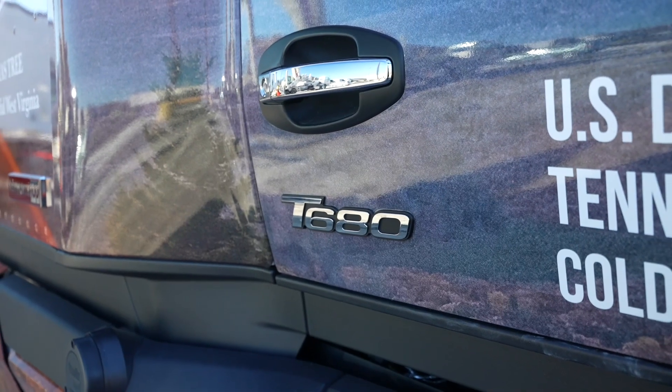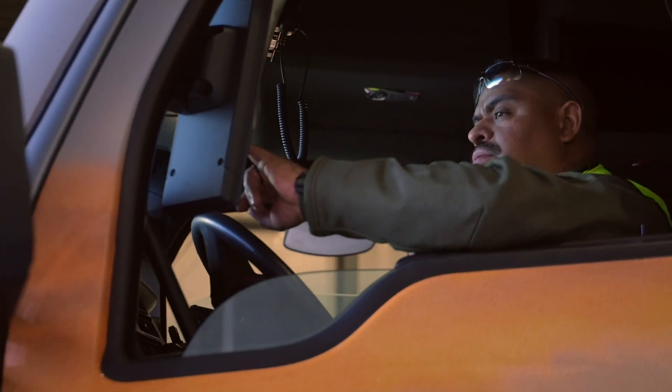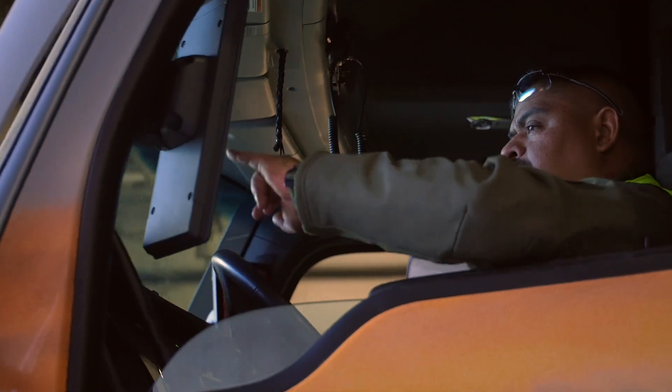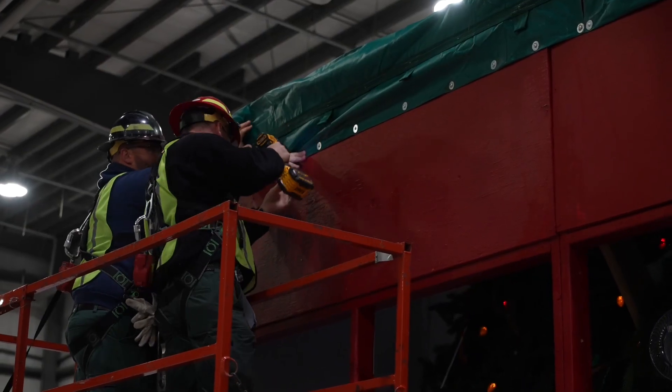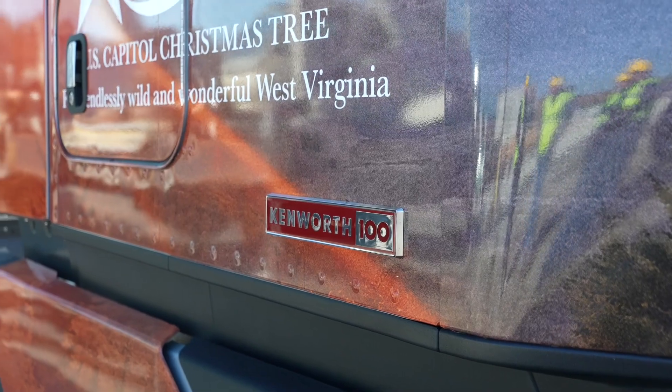The next-gen T680 is an awesome machine. With the new updated systems — the digital dashboard, the response, all the safety mitigation systems inside the truck — it's just a phenomenal machine to operate. Knowing that Kenworth puts safe commercial vehicles on the road, it's an honor to drive this 100th anniversary truck wrapped.